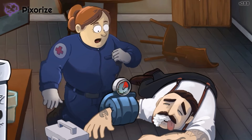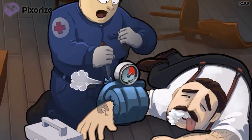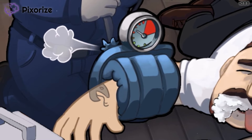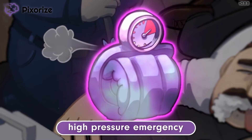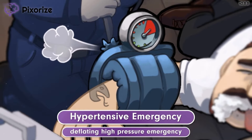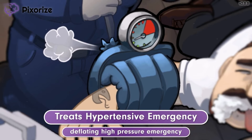Thinking quickly, the paramedic grabbed a knife from the table to stab the cuff and deflate it. You can see the dial now showing the pressure deflating from the emergency zone. Since the medical term for high blood pressure is hypertension, this blood pressure cuff in the high-pressure emergency zone is our symbol for hypertensive emergency. So deflating this cuff represents how nitroprusside is used to treat hypertensive emergencies.